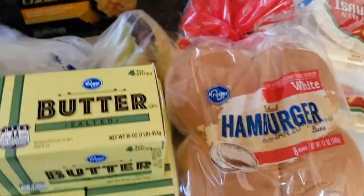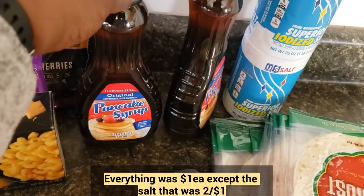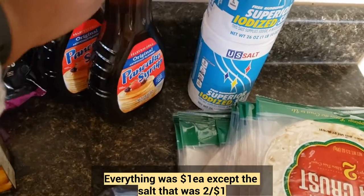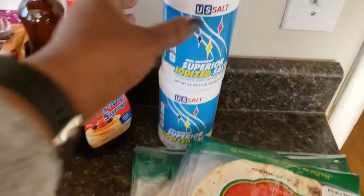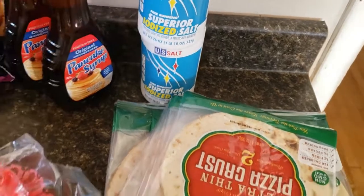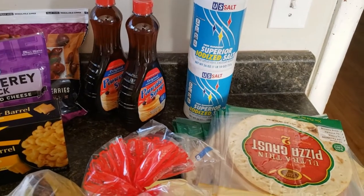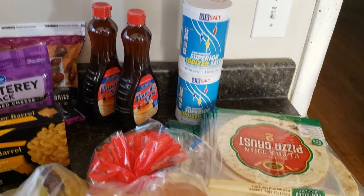And that's all I got at Kroger. At the Dollar Tree, I got a couple of bottles of syrup — I really only got it at the Dollar Tree because I forgot to get it at Kroger, but nonetheless it's all good. I got two bottles of syrup and I got two things of iodized salt because I'm completely out of it. I think I used up my salt when I did some canning at the end of the summer, beginning of the fall.